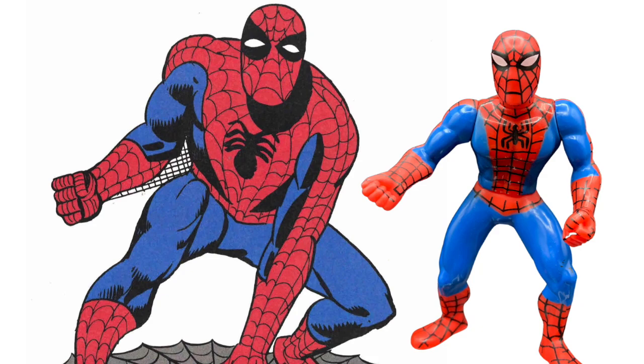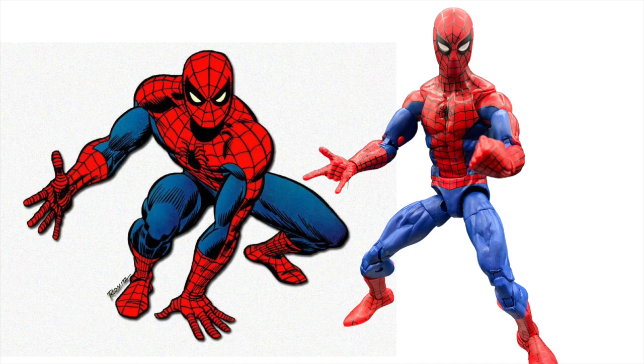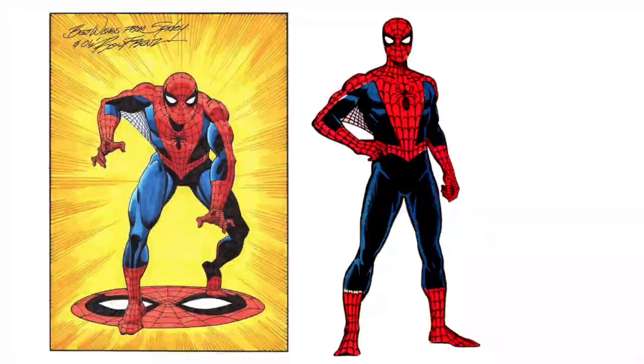Likewise, every artist on the title for the next 20 years took their cue from Romita. His was the house style, the defined Marvel look for Spider-Man. It really wasn't until Ron Frenz in the mid-1980s leaned heavily into the early Ditko look that an artist really changed things up. Then came Todd McFarlane.